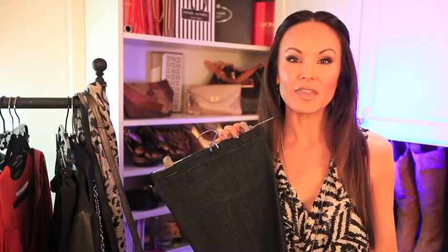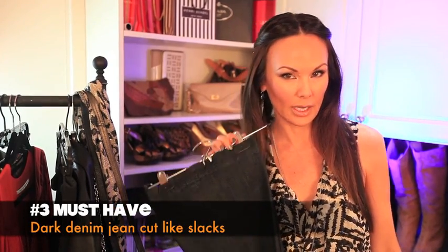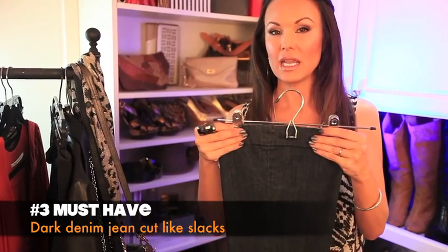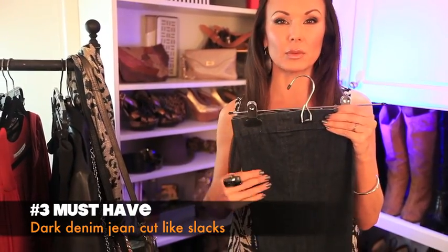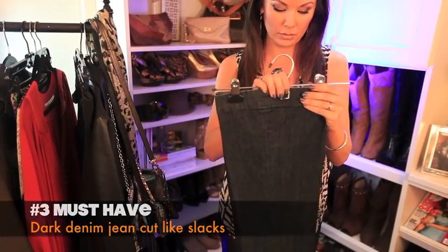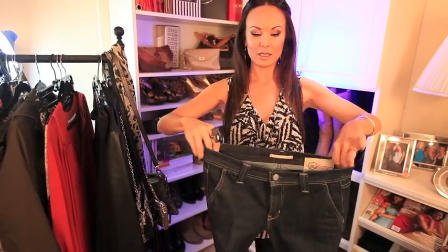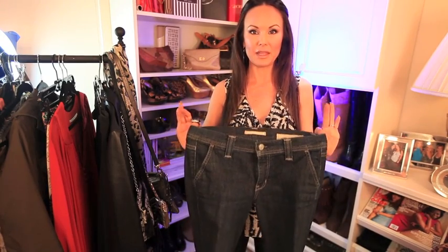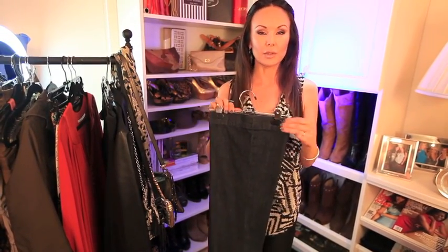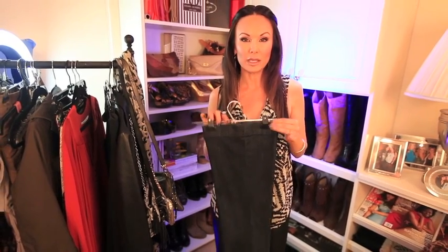Number three is the dark denim slack jean. I like to hang these upside down because if you fold them the fabric is going to get really wrinkled and you're just going to look really janky. These have a slack cut at the top — they're by Gap, they fit great. You can throw them on with a blazer or a nice top for a dressier look. Get them a little bit longer so you can wear them with heels.